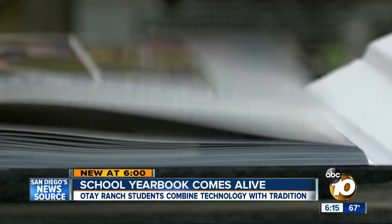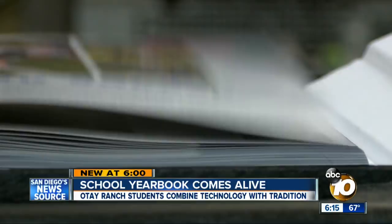They can link more videos over the years — of reunions and student updates — making it a yearbook that continues to write itself, building memories beyond Otay Ranch High, in Chula Vista. Jill Little, 10 News.